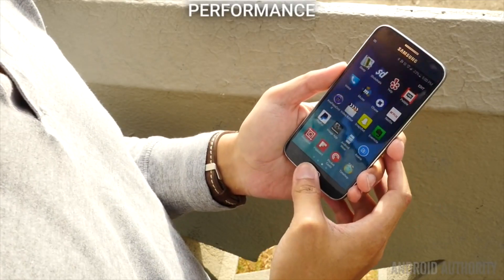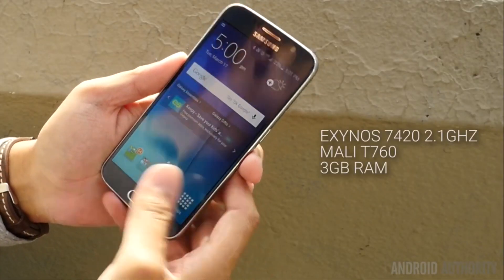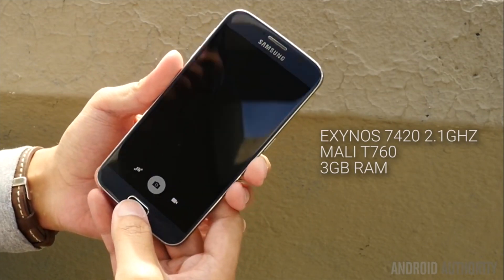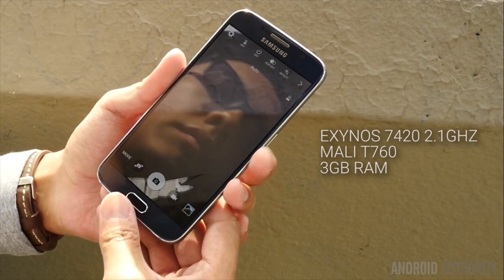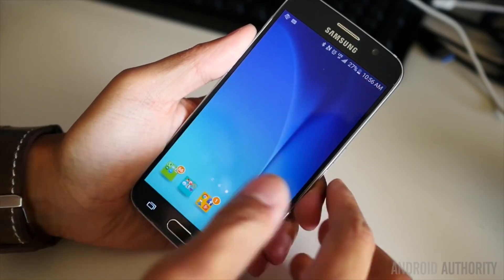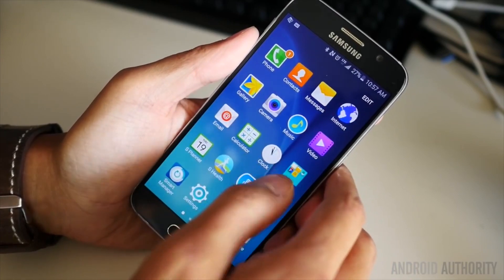Another major change for the Galaxy S6 is the processing package, with Samsung electing to leave behind Qualcomm, solely offering up its own Exynos 7420 processor paired with 3GB of RAM. And finally, the software has also been scaled back a bit with the latest iteration of the Galaxy S.